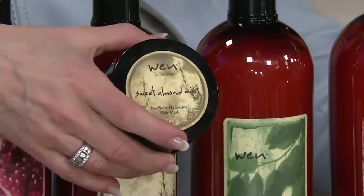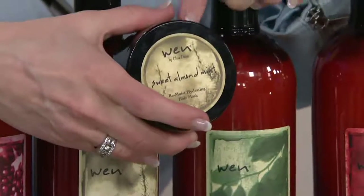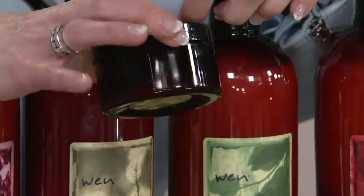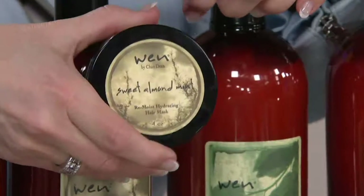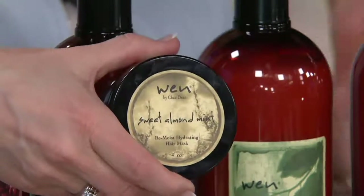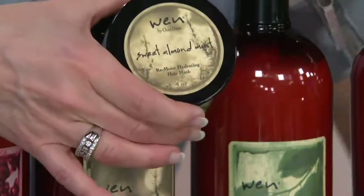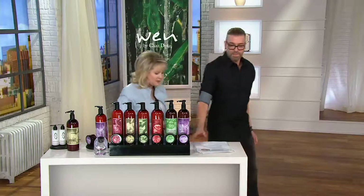Not only do you get the 32-ounce cleansing conditioner, which is about $72 on its own, but the remoist jar — with about eight treatments for your hair — is also about $72 by itself. One salon treatment is $50 and you're getting eight of them. The event price is only good through January, and it's on easy pay — four payments of less than $15 a month.